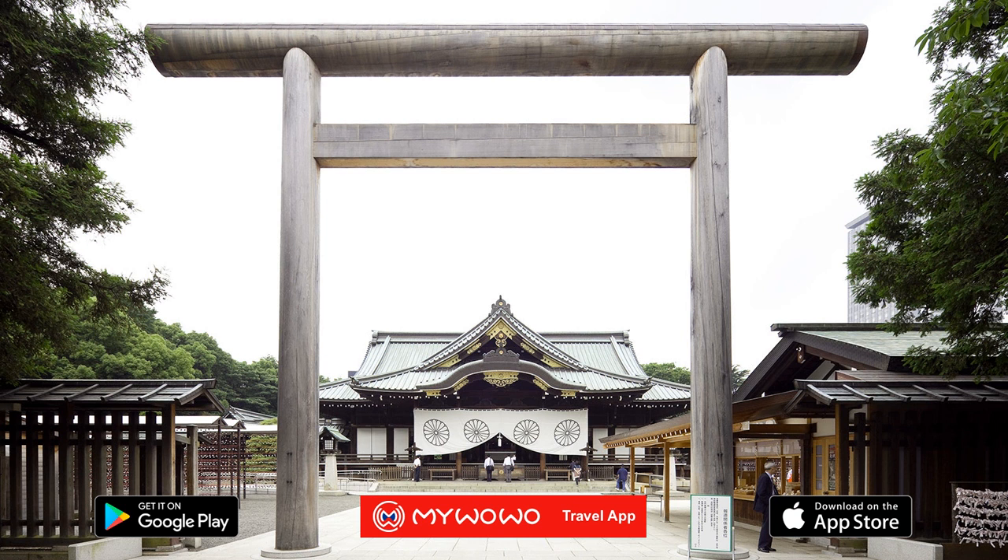An interesting fact: in April 2014, the singer Justin Bieber visited the Yasukuni and posted a photo of it on the Internet, drawing criticism from his Chinese, Japanese, and Korean fans. Bieber claimed he hadn't realized the temple was visible in the background.